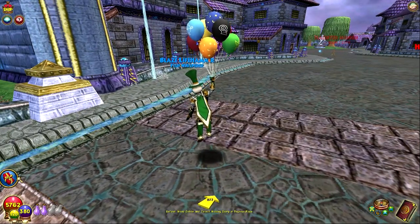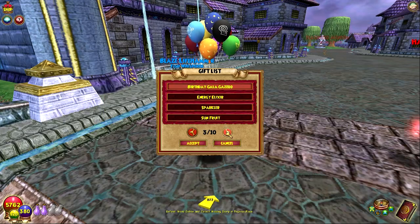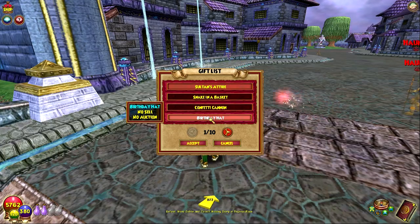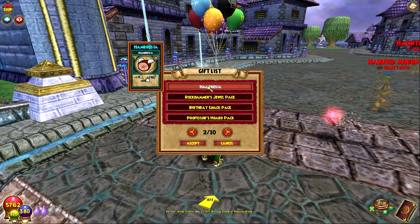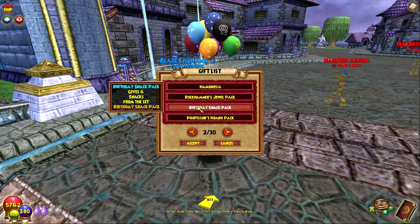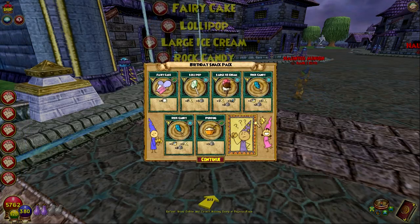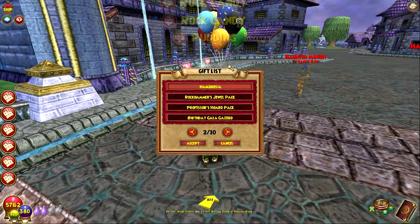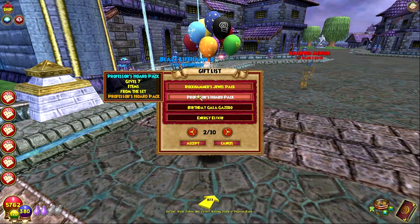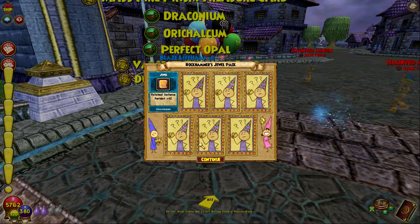There's one other thing I want to look at before we wrap up — that is in my gift box. These are all the things you get if you redeem the code: the confetti cannon birthday hat, which we've got before; Hambrosia; the rock hammer jewel pack — yeah, it probably was from this; and the birthday snack pack. Let's just open it — it gives you random snacks. And hambrosia — sure, it's a good snack. Rock hammer jewel pack — not the best pack ever, but we got it.